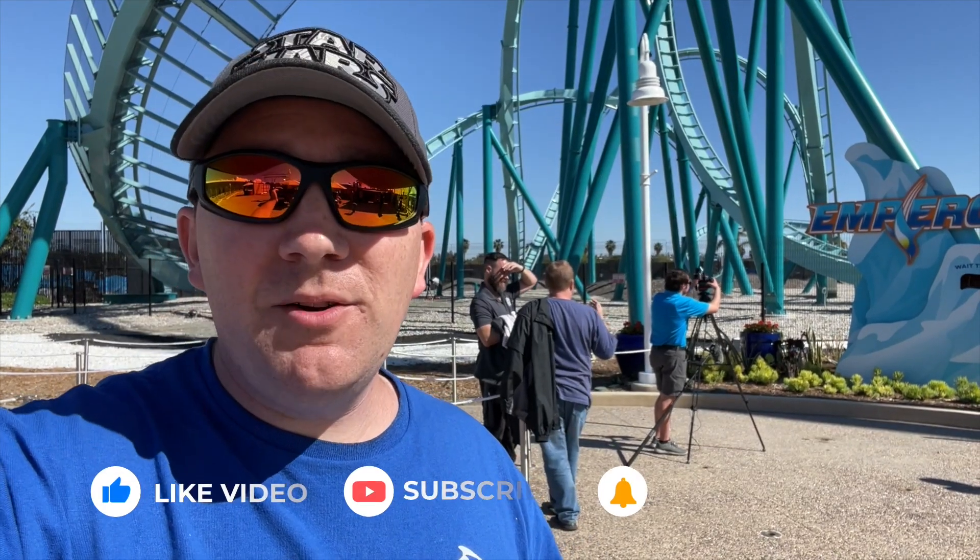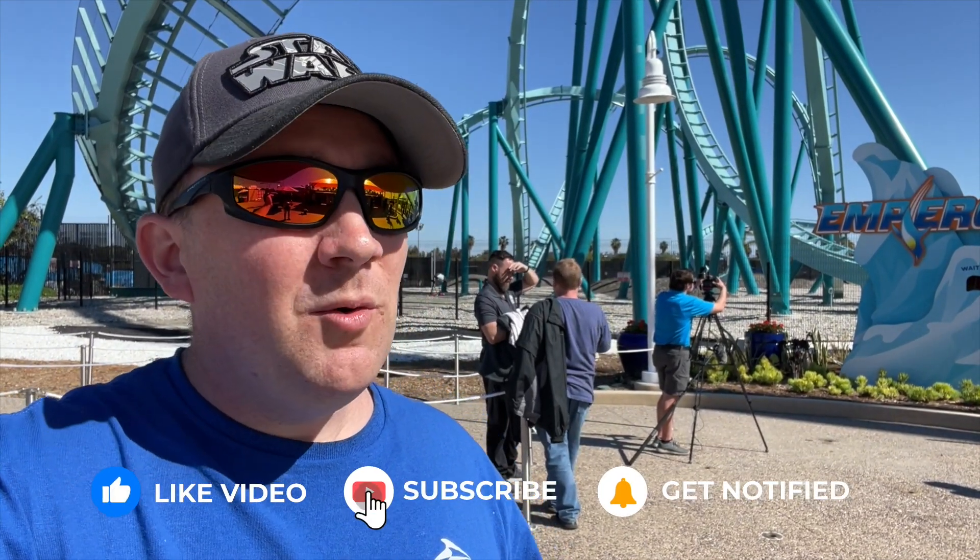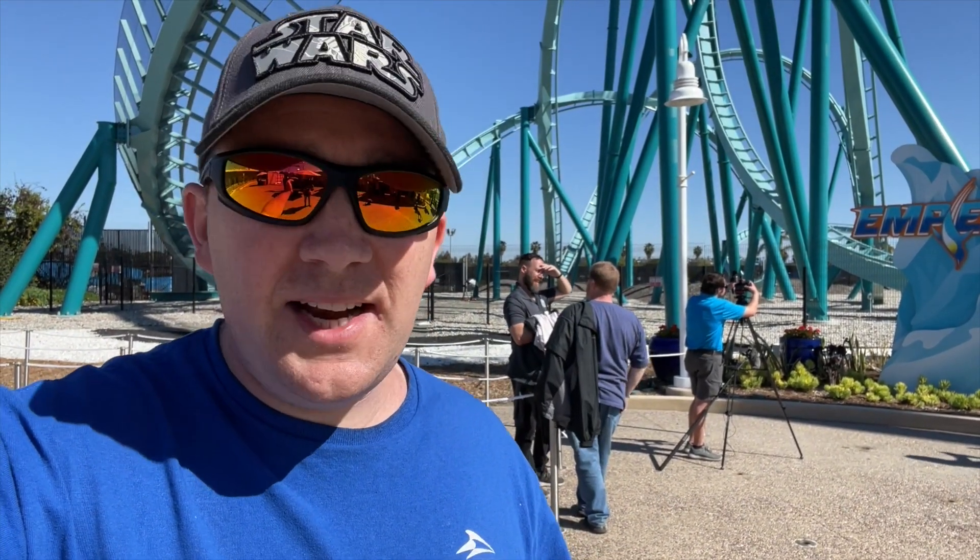If you are new to my channel, please hit the like and subscribe button. We cover SeaWorld San Diego and other Southern California theme parks and attractions like Legoland, Disneyland, San Diego Zoo, and Safari Park. Hopefully see you around there!